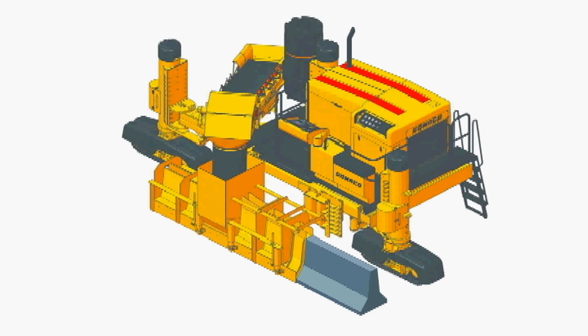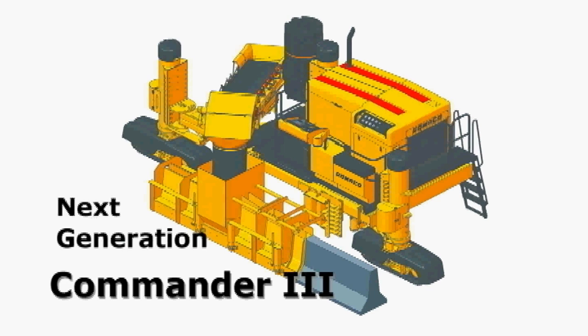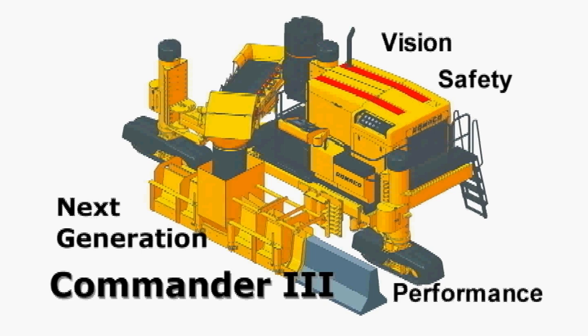Now, Gomeco is preparing production on the next generation Commander 3, so it will be available this fall. The third generation of the Commander 3 is about vision, safety, performance, and the operator. These factors are all dependent on each other for the versatile, powerful, high-production Commander 3.